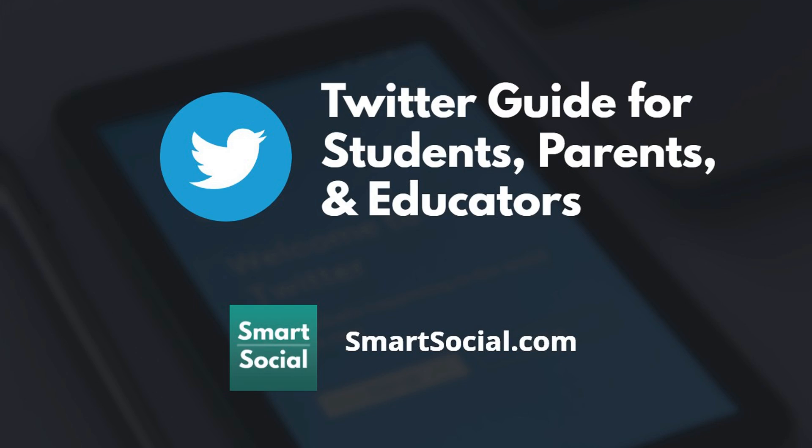I'm Beth with SmartSocial.com, and today we're going to give you a preview of our Twitter Guide for Students, Parents, and Educators resource.